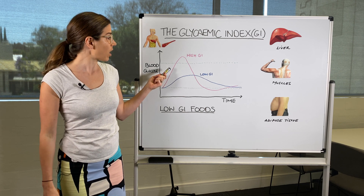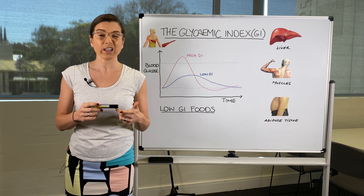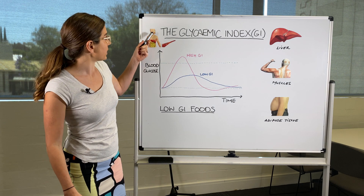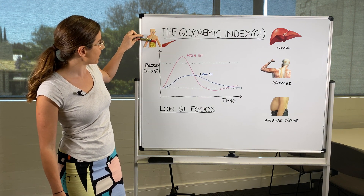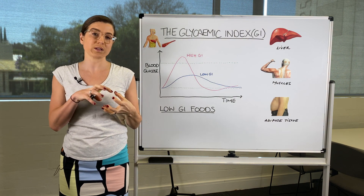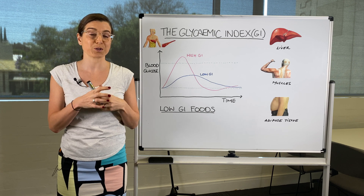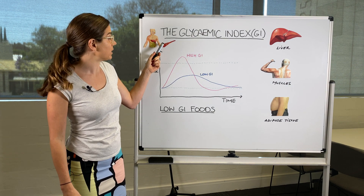Foods that have a high glycemic index include things like white bread, anything made from flour, and sugar and sweetened beverages. When you eat or drink these foods they go down your esophagus and into your stomach. Your stomach will process the food, breaking it down into small molecules, and when these molecules are small enough they're able to pass across the gut wall and get into your blood.